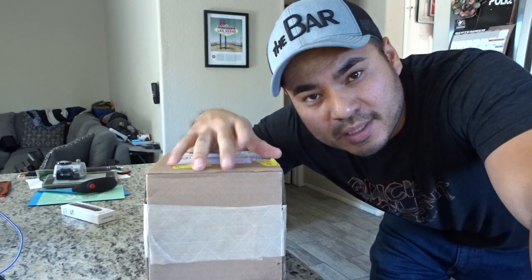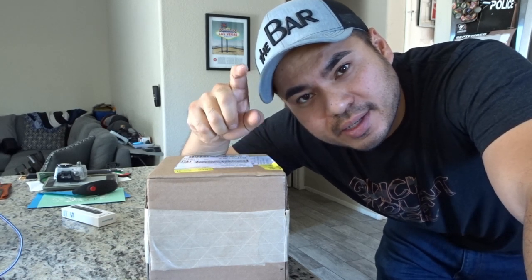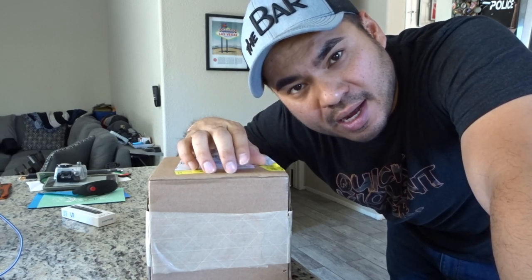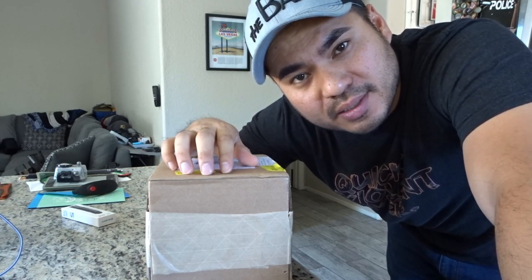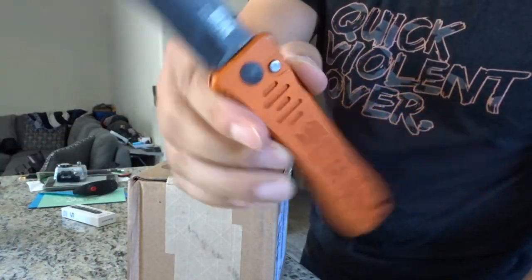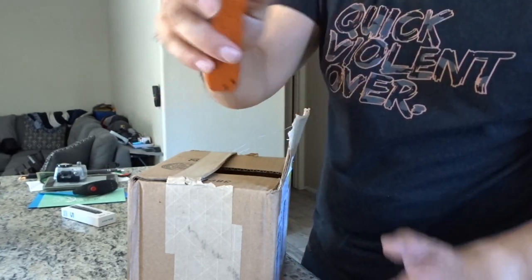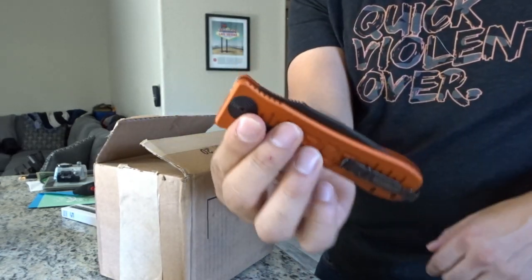Yesterday we had another mail call from something I ordered and I forgot to post it. So check this out — another mail call today is a new lens. This is the Sigma Art Lens 24-70mm f2.8. I know you guys are going to ask — it's a SOG Spec Elite 2 Auto Knife, anodized in orange. If you can have automatics in your state, definitely recommend it.